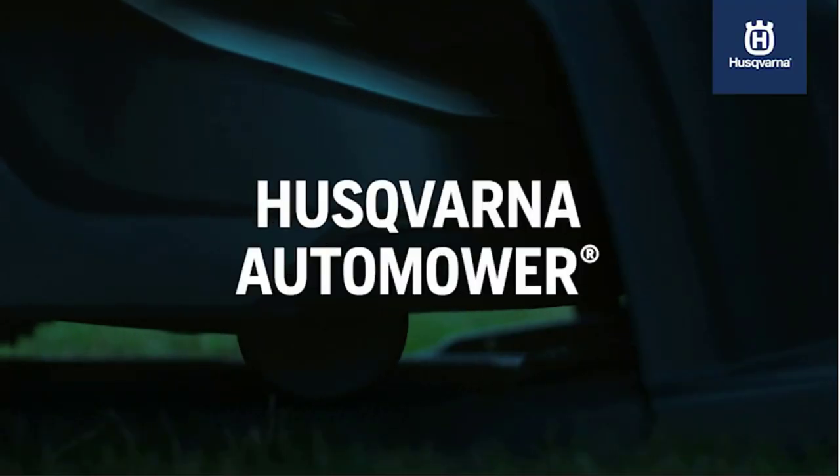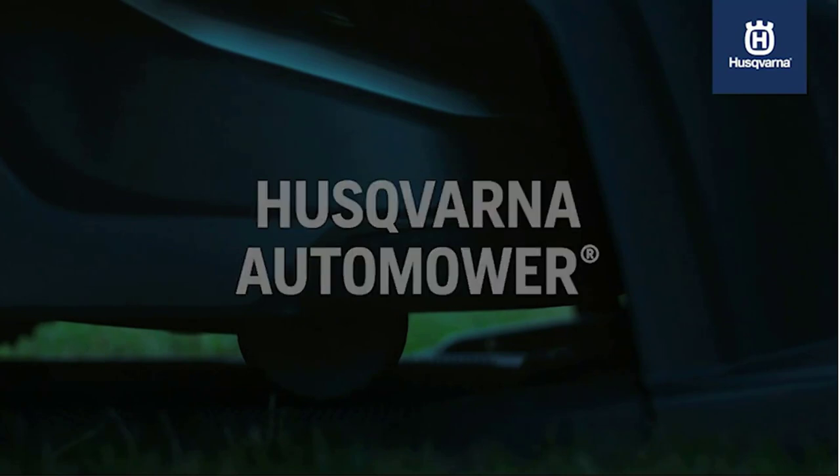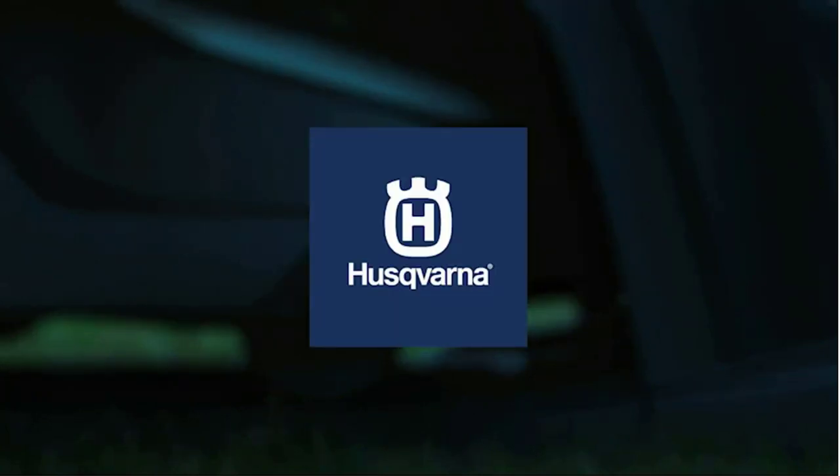Frost Guard — the robotic mower automatically interrupts the mowing schedule in frosty conditions, helping to protect the lawn.